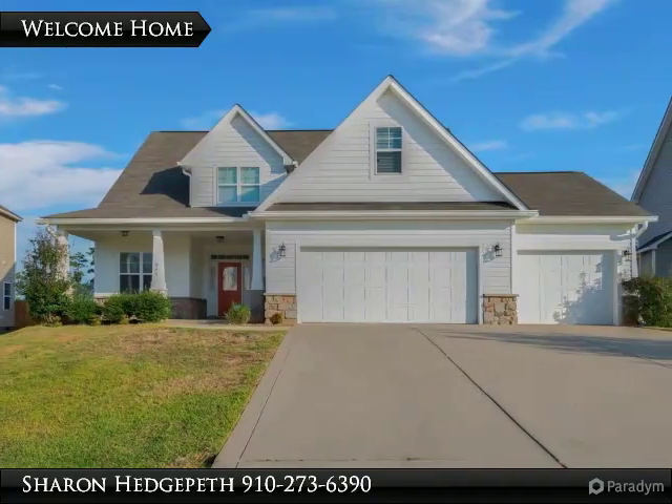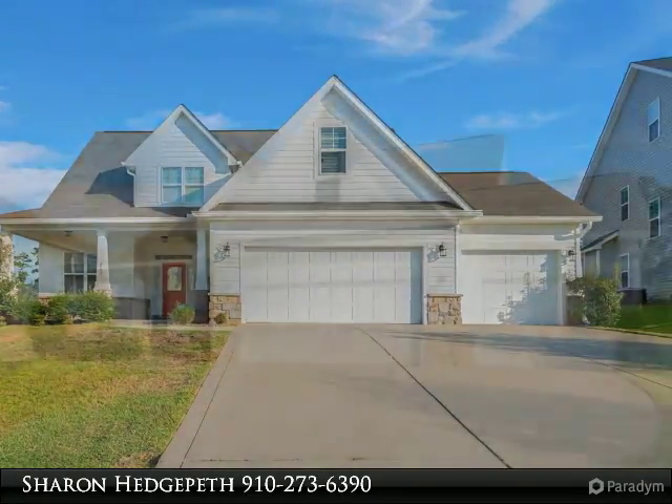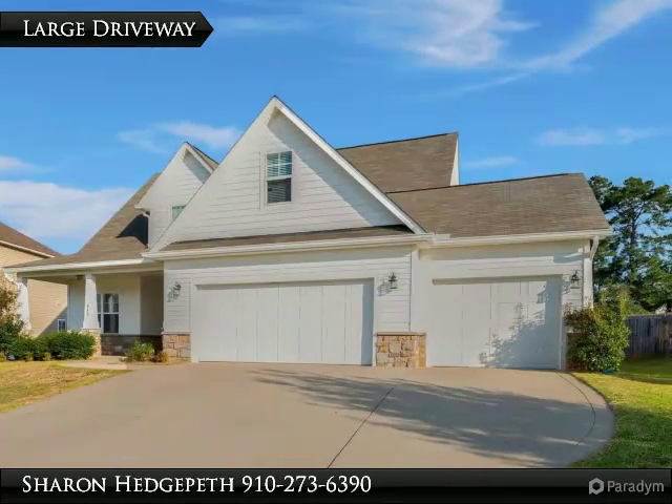This gorgeous two-story home features four bedrooms, 2.5 baths, and a three-car garage. The bonus room serves as the fourth bedroom. Large and open floor plan.